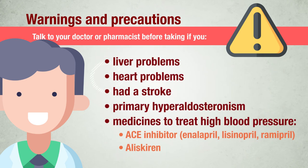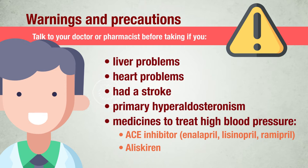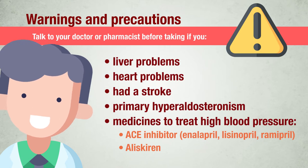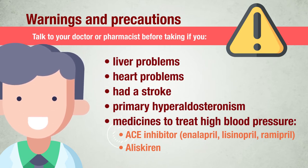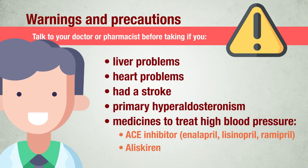If you have heart problems, caution is needed if you are treated with medicines known as beta-blockers. If you have ever had a stroke; suffer from primary hyperaldosteronism, a hormone imbalance; or if you are taking any of the following medicines used to treat high blood pressure and ACE inhibitors — for example, enalapril, lisinopril, ramipril — in particular if you have diabetes-related kidney problems.